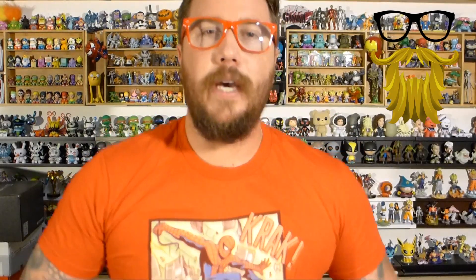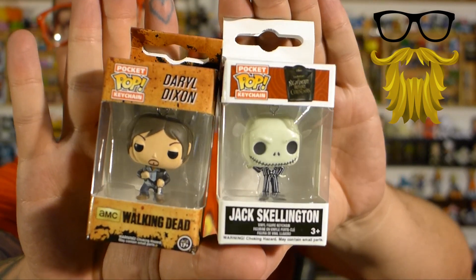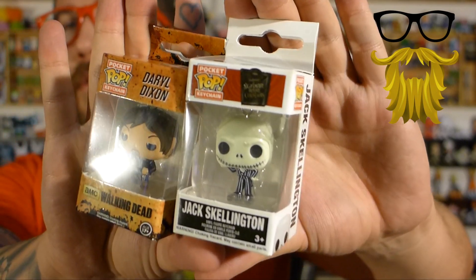The next two items — I'll just show them off at the same time. Pocket Pop figures. We got Jack Skellington and Daryl Dixon. I like the Pocket Pop figures. I honestly like them better than the regular Pop figures just because of their size. Pop figures do not have super high quality, and the quality kind of stays the same even when they're smaller. These are both fine characters — Walking Dead is popular, and Nightmare Before Christmas. Those are pretty decent choices.